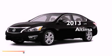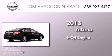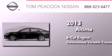This is a brand new 2013 Nissan Altima. It has a six-cylinder engine and a continuous variable transmission.